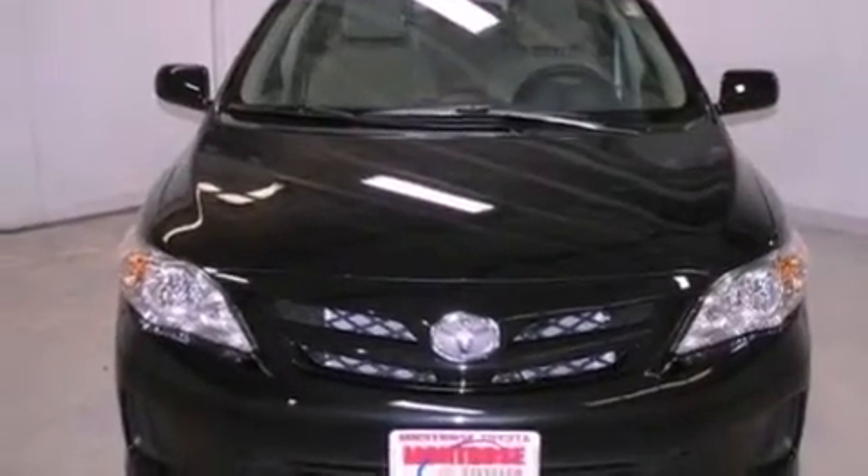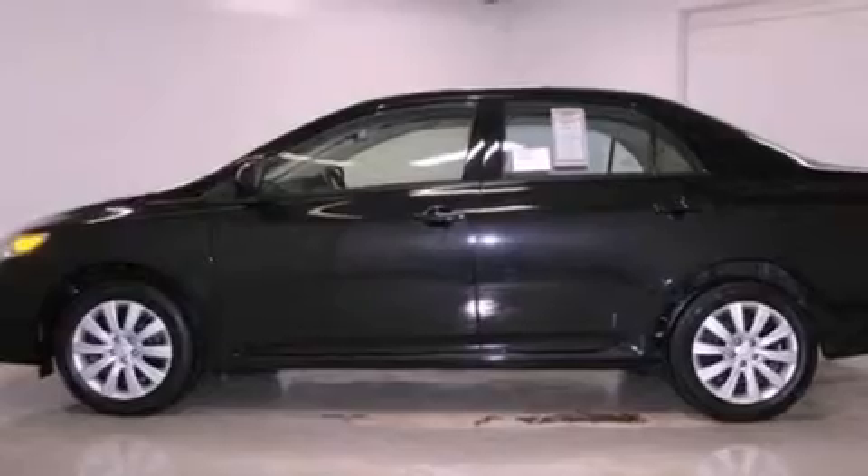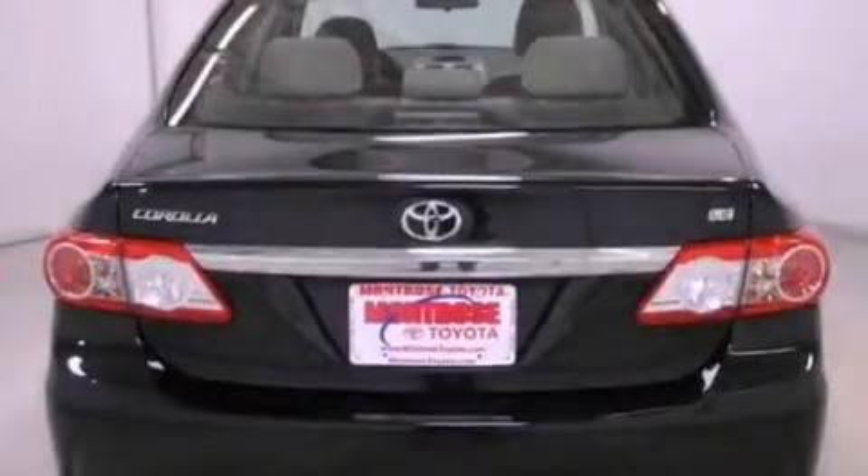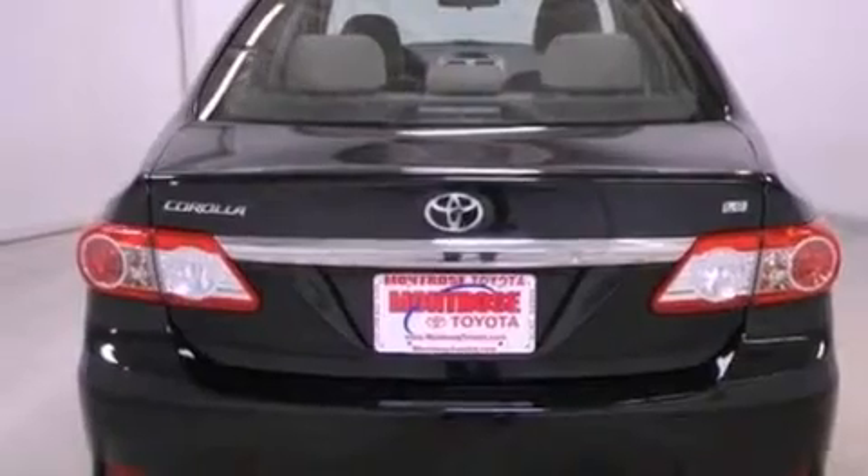All of the following features are included: a low tire pressure indicator, traction control and stability control systems, cruise control, a CD player, performance tires, and an engine immobilizer theft deterrent system.